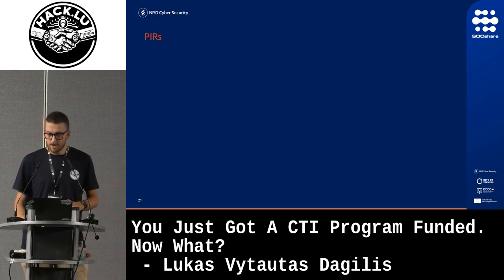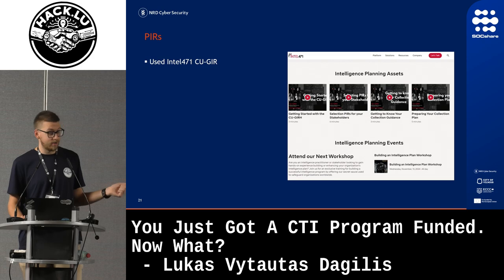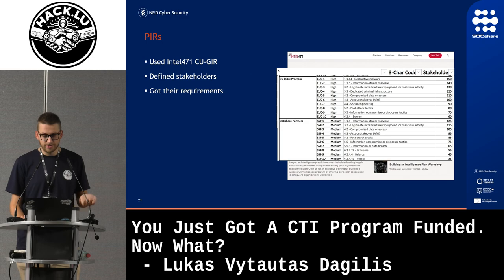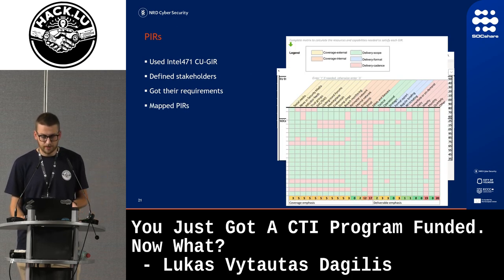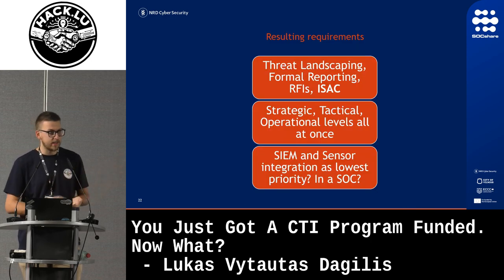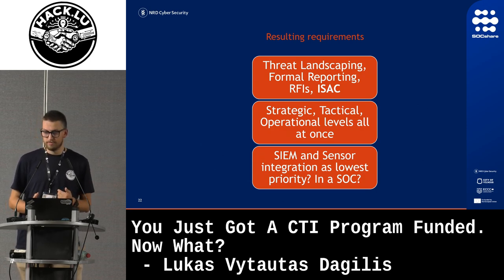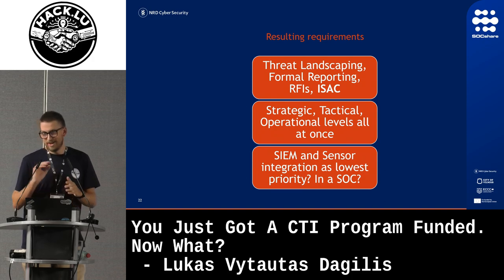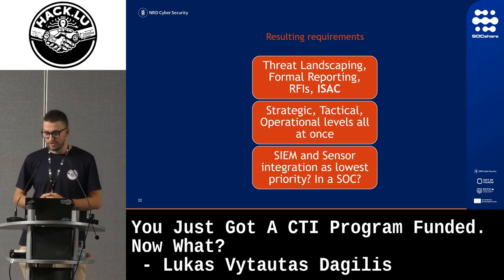We looked at our PIRs using the Intel 471 Covert Underground General Intelligence Requirements Handbook. We defined all our stakeholders, got their requirements, and mapped out our PIRs. What we got as a result was that we need threat landscaping, formal reporting, RFIs, and an ISAC — at all three levels: strategic, tactical, and operational. But somehow in a CyberSoc team, SIEM and sensor integration were at the lowest requirement. We didn't actually look at this closely until recently, when we decided maybe we had put together the wrong requirements.